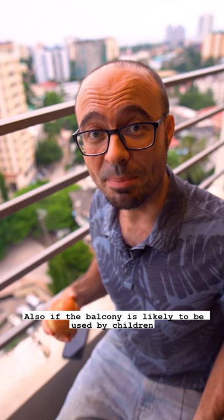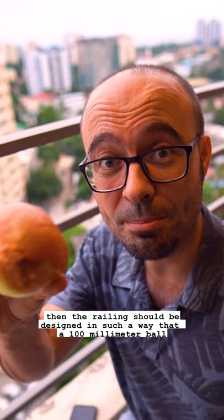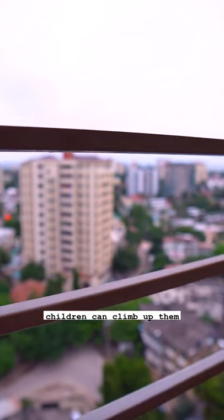Also, if the balcony is likely to be used by children, then the railing should be designed in such a way that a 100mm bore can't pass through it. Also, there shouldn't be horizontal rails because children can climb up them.